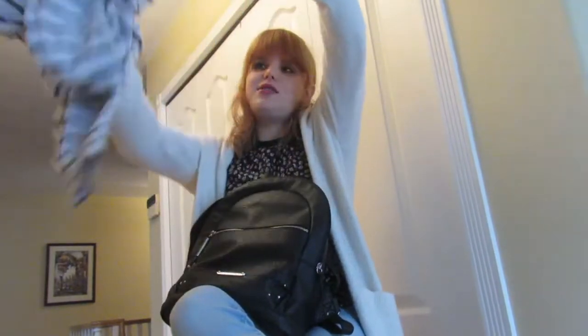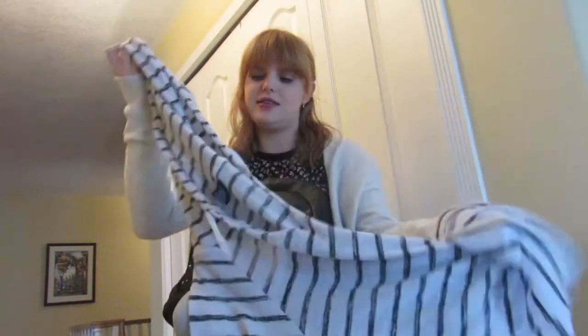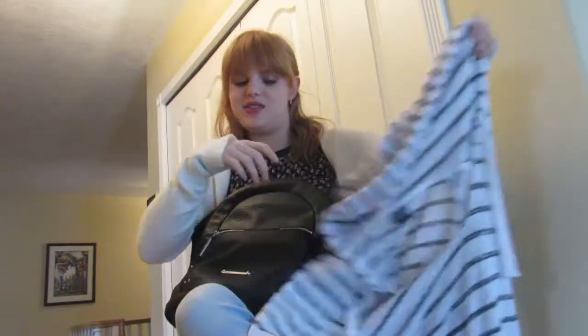Next thing I have is a hoodie. If you know anything about me, I get cold pretty easily and need to have this on hand. Or if I just want to throw it over an outfit, it's just easier to do that.